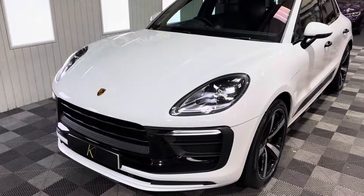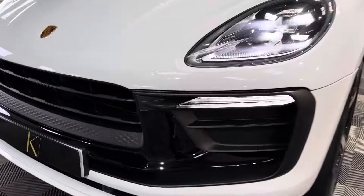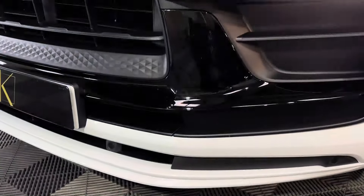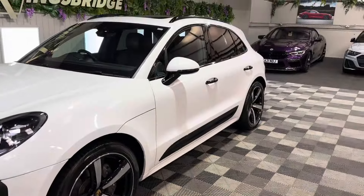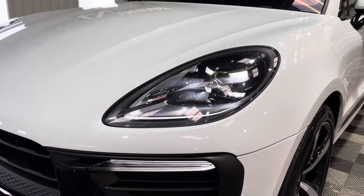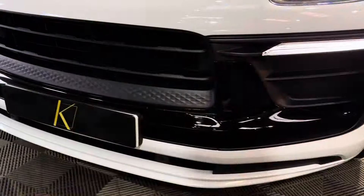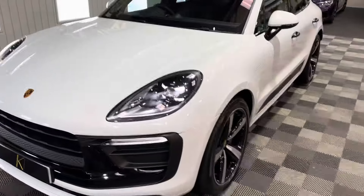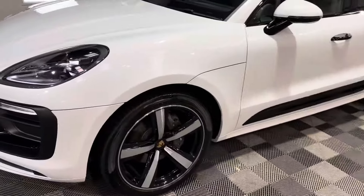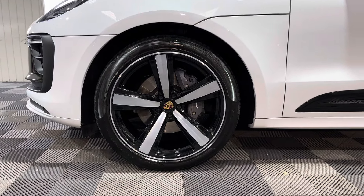Really nice spec on this. It's finished in Carrara White — the metallic — with a gloss exterior pack. Gloss black on parts of the front, the side blades, wing mirrors, window surrounds. You've also got the LED matrix headlights on here as well, front and rear parking sensors, and 21-inch Sport Classic Alloy wheels with the full-centre Porsche crested centre caps.